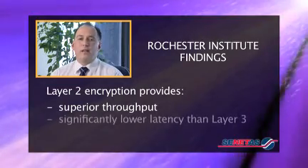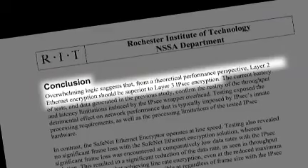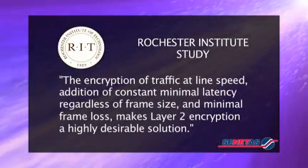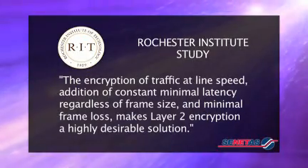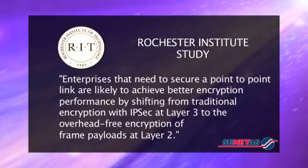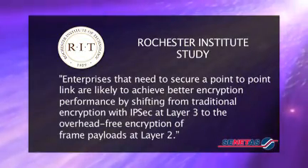Recent studies by the Rochester Institute of Technology in the US found that layer 2 encryption technologies provide superior throughput and far lower latency than IPsec VPNs which operate at layer 3. The Rochester study states: in the case of point-to-point high-speed networks, layer 2 Ethernet encryption generates much better performance compared to layer 3 IPsec encryption on the same link. The encryption of traffic at line speed, addition of constant minimal latency regardless of frame size, and minimal frame loss makes layer 2 encryption a highly desirable solution. Enterprises that need to secure a point-to-point link are likely to achieve better encryption performance by shifting from IPsec at layer 3 to the overhead-free encryption of frame payloads at layer 2.